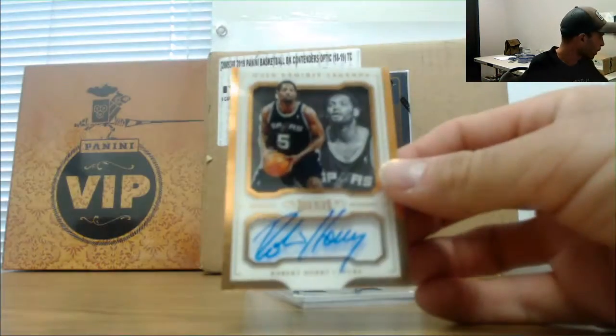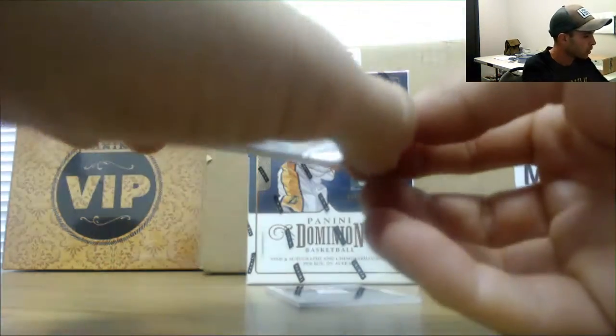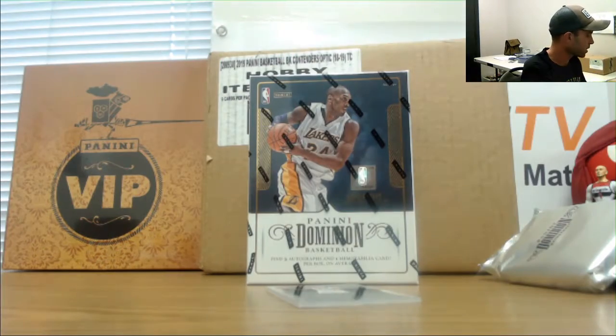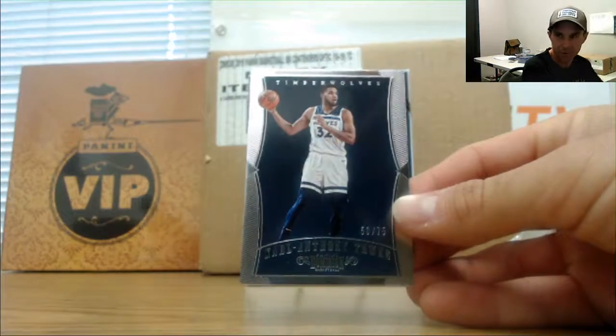We got an autograph of Robert Ori, number 225. Rookie quad — Fultz, Dotson, Tatum, Ntilikina — numbered to 99. And base card is Karl-Anthony Towns, number 275.